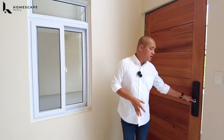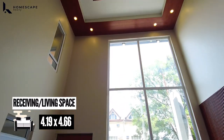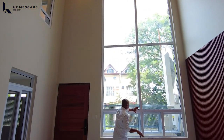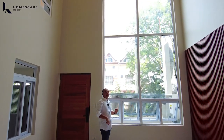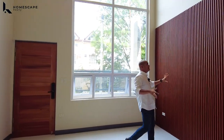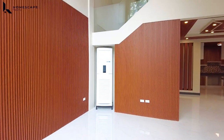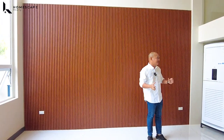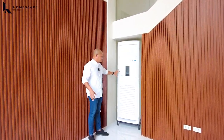Upon entering dito sa inyong main door, you will be welcomed by your receiving area with a double-height ceiling, provision for your chandelier, and lots of natural light because of this tall tempered glass window with high-grade PVC. Ang ganda rin nung nilagay nilang fluted panels — it adds some texture to the space, giving a warm and cozy feeling. We also have this AUX brand floor-mounted aircon — kasama na yun sa selling price.